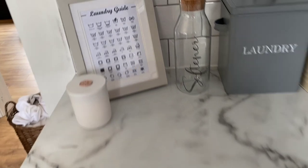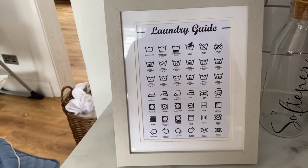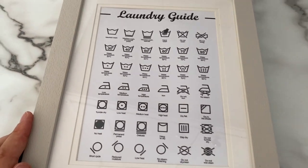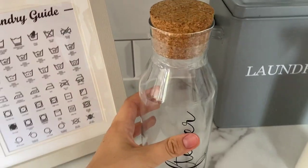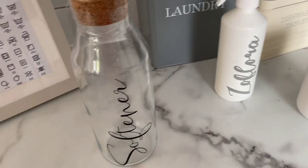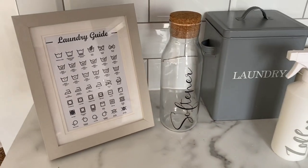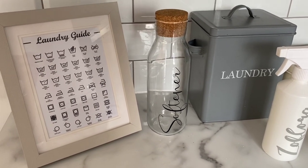In my previous video I was talking about my laundry section and I said I was going to get a nice laundry print — this is what I got! I had an absolute nightmare trying to find a frame — nothing would fit it — so I've actually had to cut the bottom, which is really annoying. I got this from Etsy, it was about £6, and the frame from The Range was about £4. And guys, I'm literally obsessed with this softener jar — so I don't have to keep pouring. It was £12 from a girl on my Instagram.